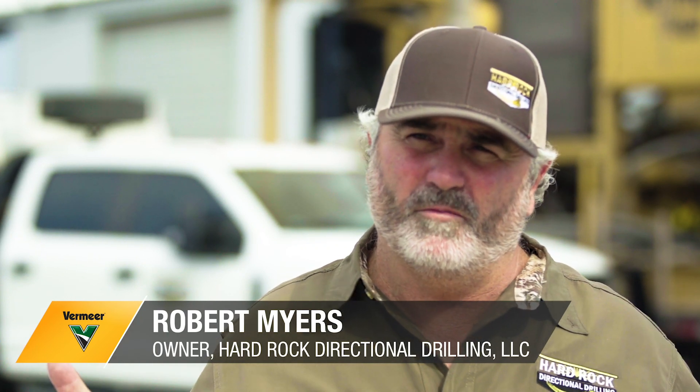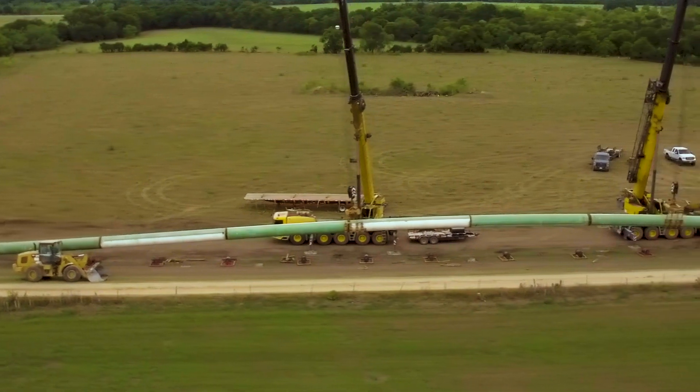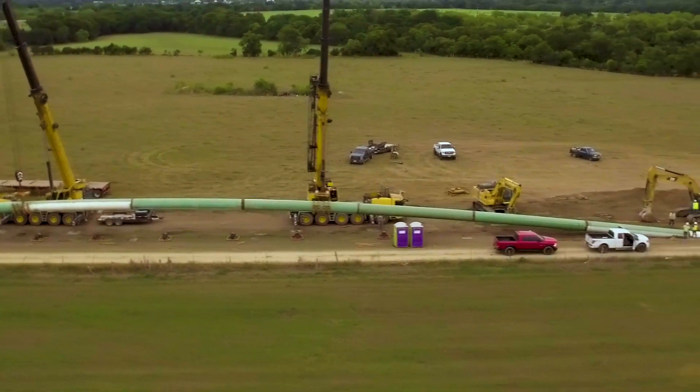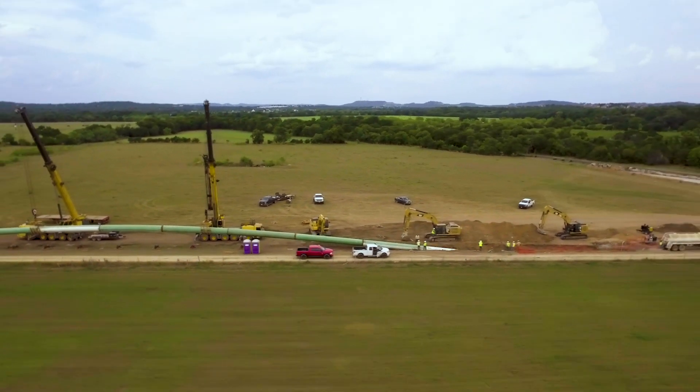We're at Bexar County. This line here is going to connect Comel County and Bexar County and bring water from Comel County into Bexar County, which is a big issue around Texas — water. So for us to be a part of this project is a big deal for us.